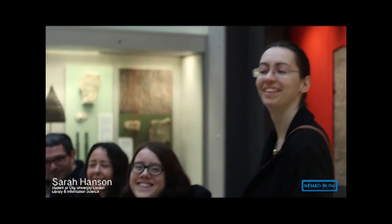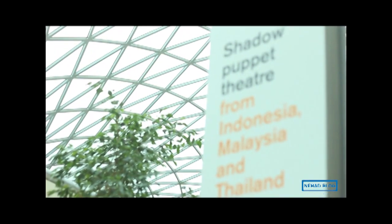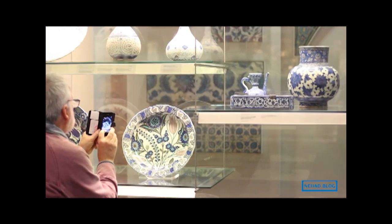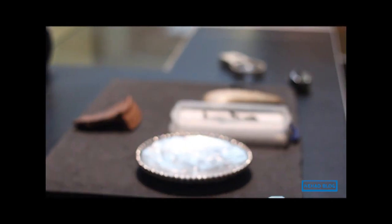Today our class went to the British Museum. It was a positive experience. What struck me the most was seeing the Rosetta Stone. The Rosetta Stone was created in 196 BC. It was inscribed in three scripts: ancient Egyptian hieroglyphs, Demotic, and Ancient Greek.